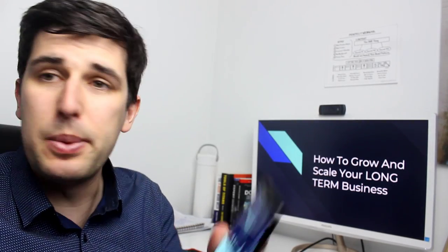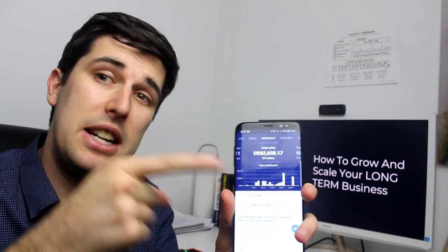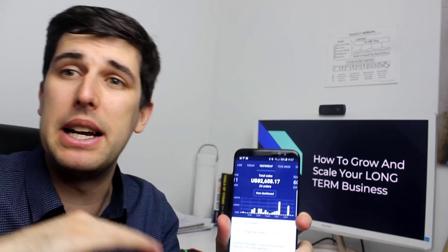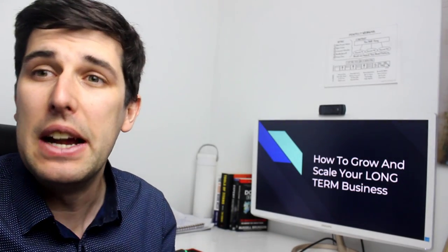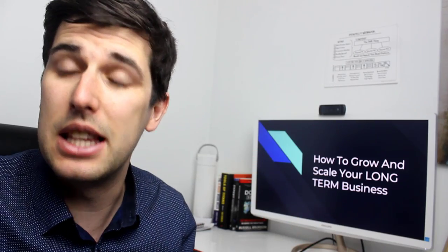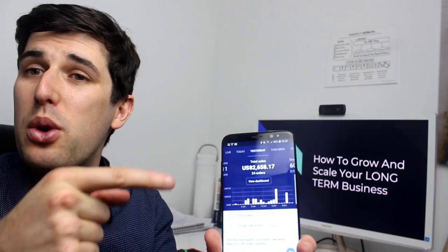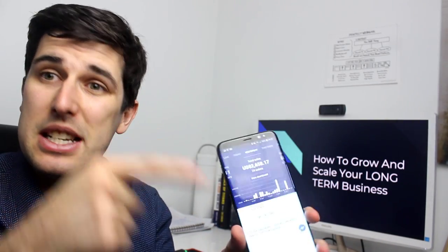Here are the results from a dropshipping brand store of a client that I've been helping to scale their business. They've been doing a fantastic job and I helped bring it to the next level. You can see they've got over a hundred dollars average order value just from doing this yesterday.